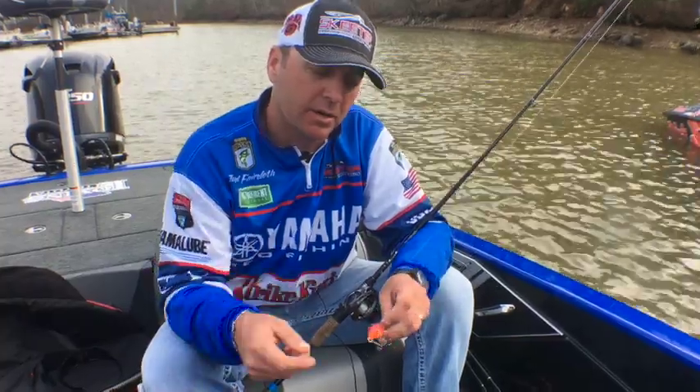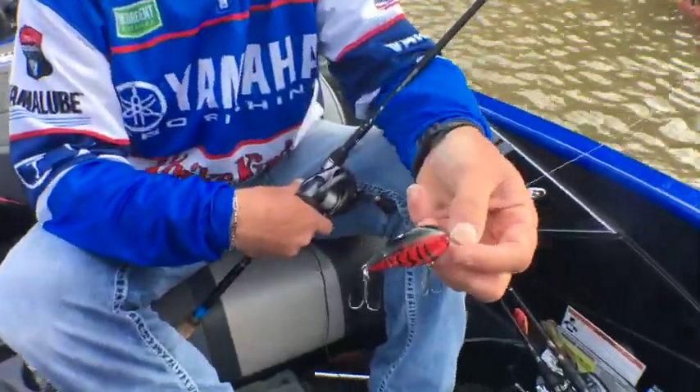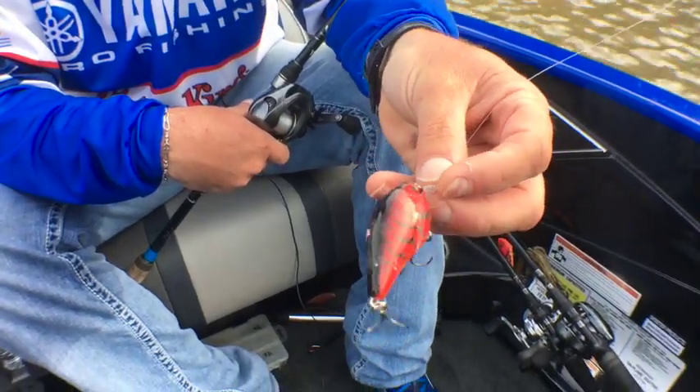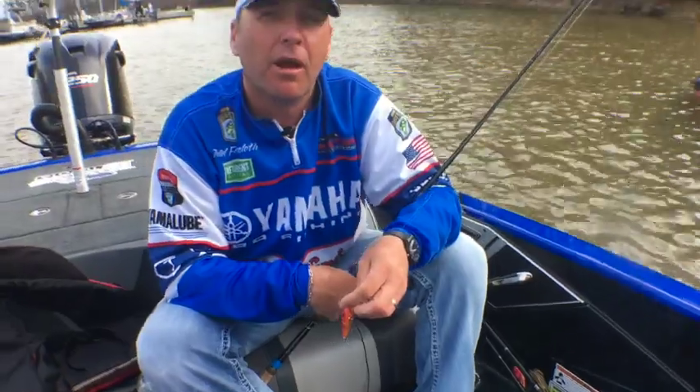Hey, Todd Faircloth here. This is the bait that I've caught a lot of my fish on this week. It's a Strike King 1.5 — you can tell it's pretty beat up, got a lot of teeth marks on it.